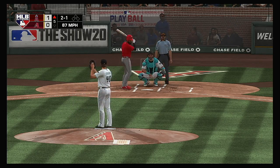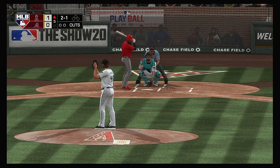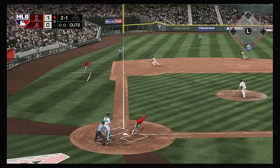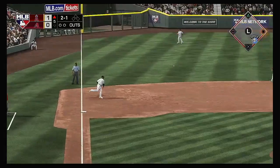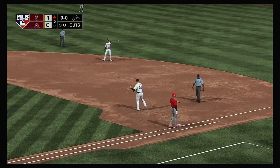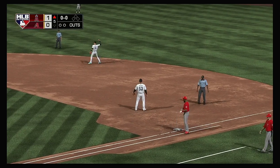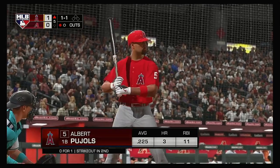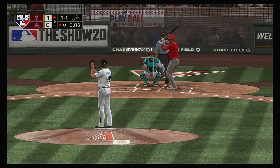A no-doubt home run for Justin Upton! He's a little too high with that one on the next batter — two balls and a strike. Hit hard to third, scooped up, throw to first — a good comeback as he gets the first out of the inning. At the plate, Albert Pujols — one run in and one gone so far in the inning.